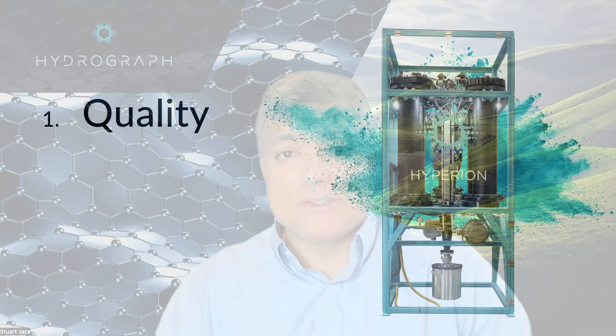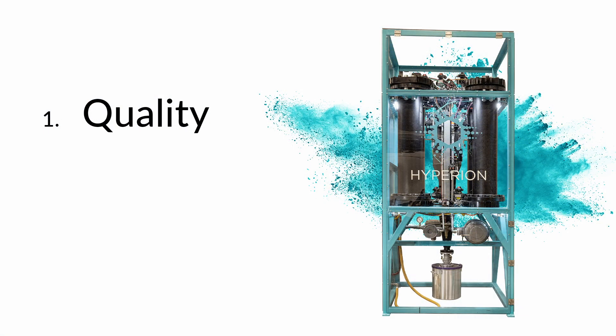Graphene has several game-changing features, which is why it was dubbed the wonder material. But after 15 years, why isn't it taken off? Where is the wonder? We have to recognize that the industry has been struggling with three main issues. First is quality. Making consistent high-purity graphene is hard. That is why Hydrograph is only one of four companies in the world to be verified by a third party as a verified graphene producer.